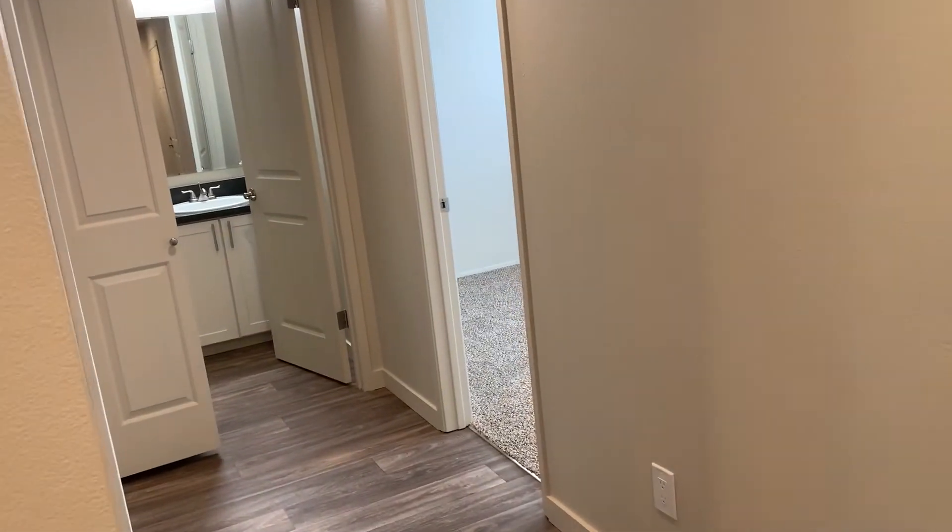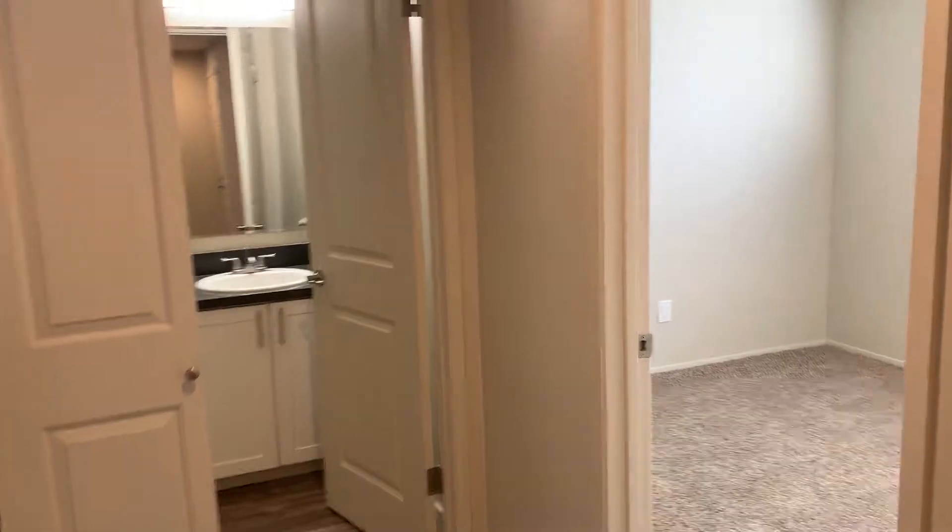So there's the front door where we just walked in. To the left is the coat closet and the washer and dryer. Straight ahead is the guest bathroom.